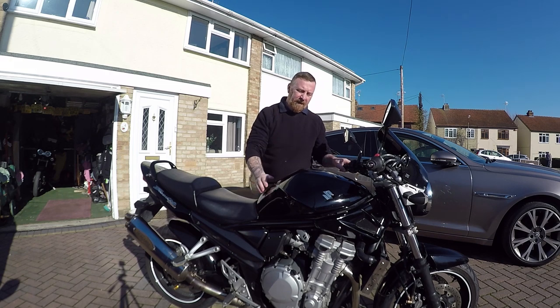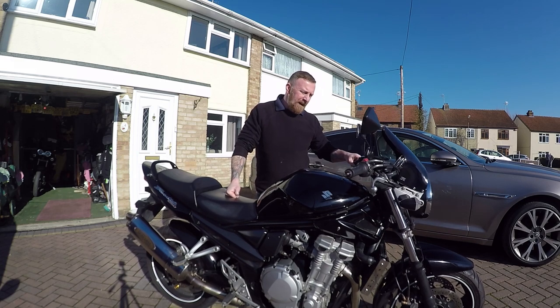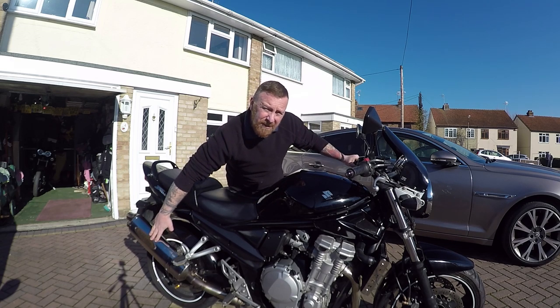19 litre tank and it says 45 to the gallon. This one's got a nice set of Renthal bars on it and a nice Yoshi exhaust, actually by Suzuki.